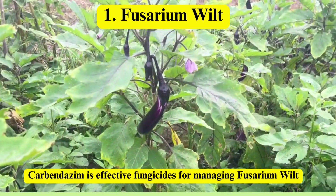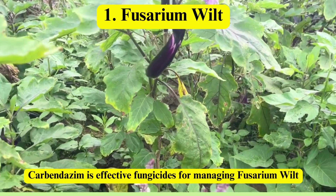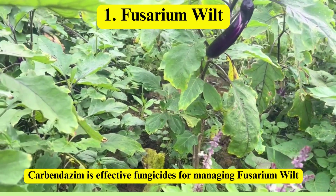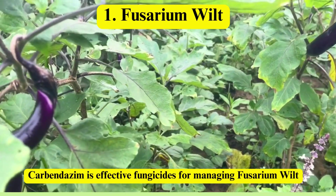Disease Management. Fusarium wilt: this disease invades the plant's vascular system, causing yellowing, wilting, and eventual death. Carbendazim antagonizes the pathogen or acts systemically to manage Fusarium wilt.